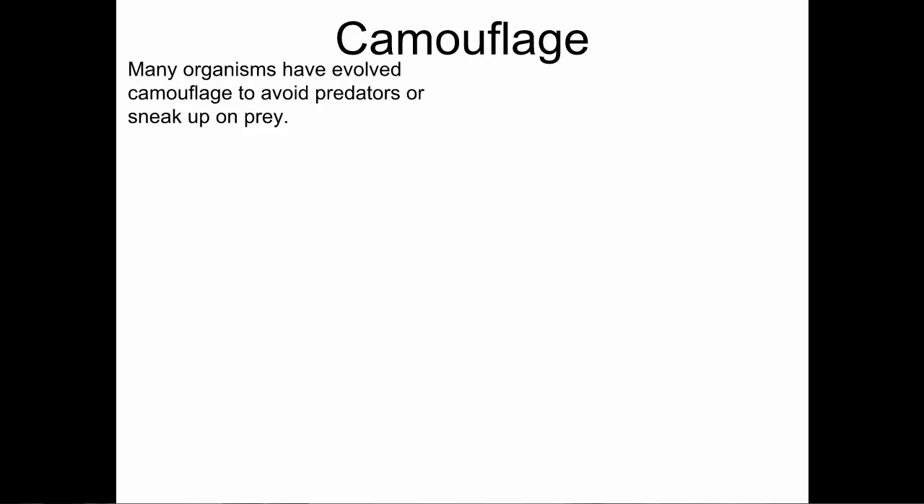We'll watch a video maybe next week about some mice that scientists observed. After their habitat became darker, scientists recorded how these mice changed over time due to natural selection. So let's look at some examples, because they're kind of neat.